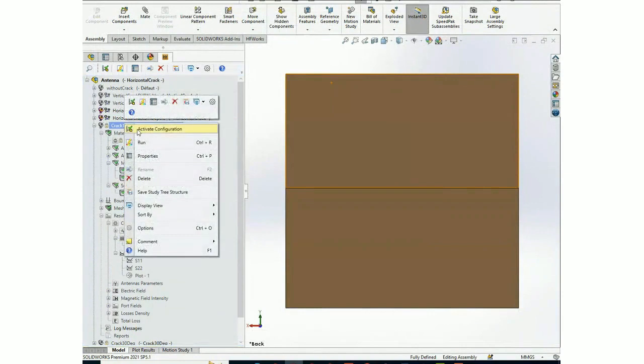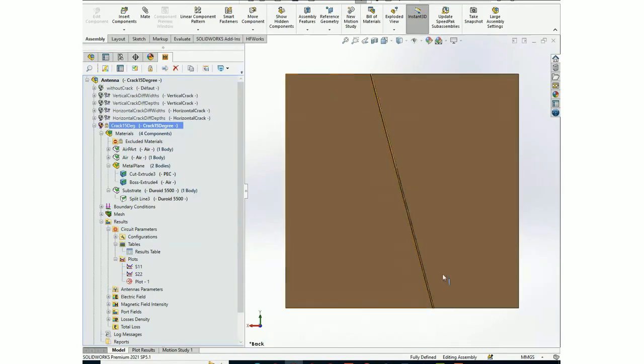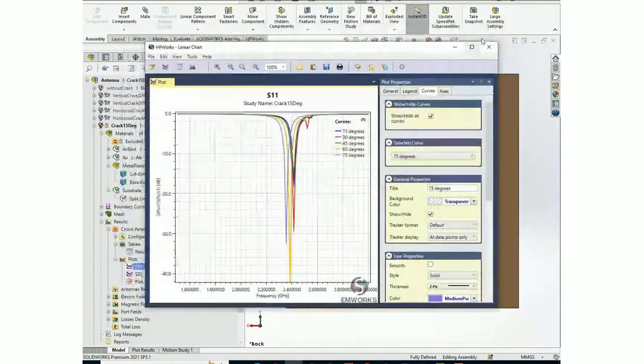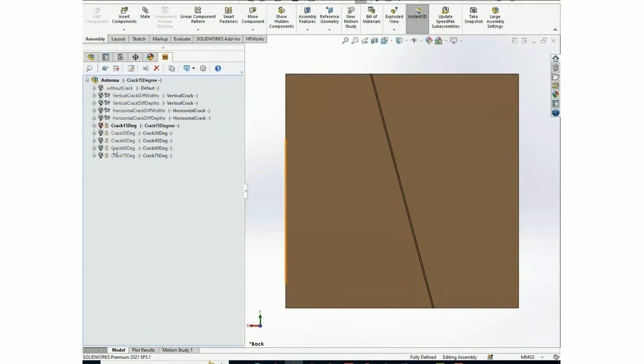Now let's look at the crack at different orientation angles — for example, 15 degrees. You can see S11 for different orientation angles. As demonstrated, the design and simulation of the sensor is quite straightforward in HFWorks.